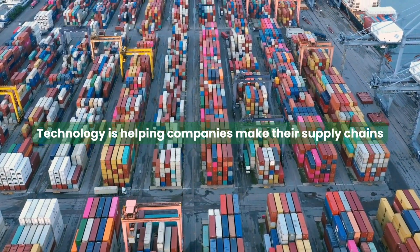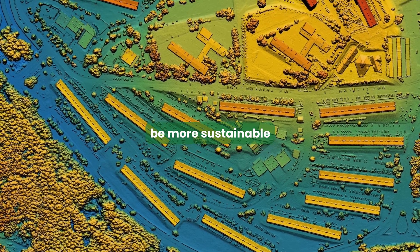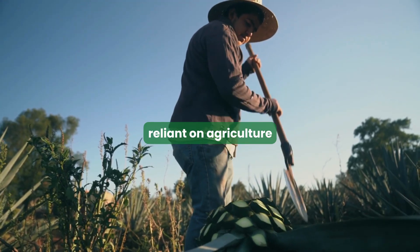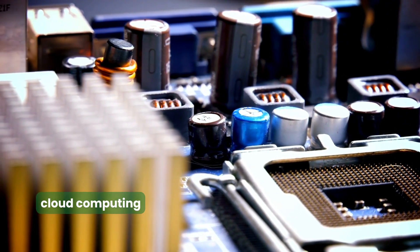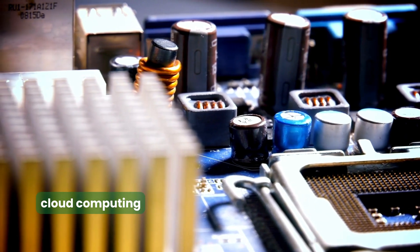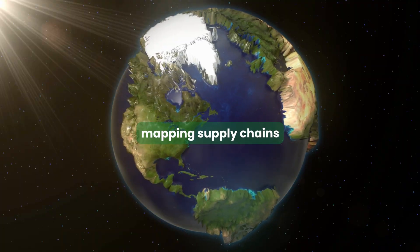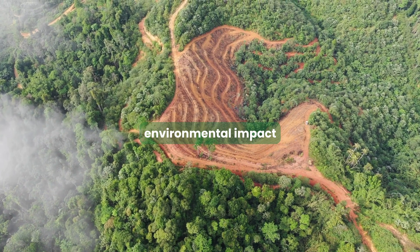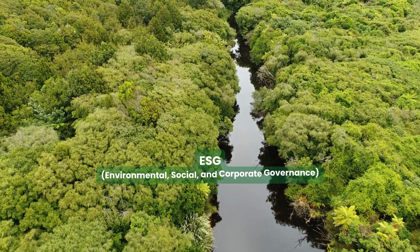Technology is helping companies make their supply chains more sustainable, which is good for the environment and for businesses reliant on agricultural outputs to create their products. For example, cloud computing and access to high-quality open satellite data plays an increasingly vital role in monitoring and mapping supply chains, aiding companies in reducing their environmental impact, preventing deforestation, and meeting ESG commitments.